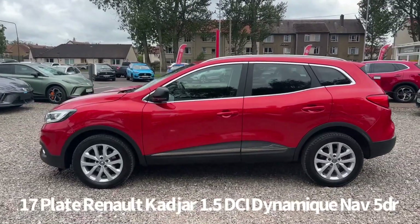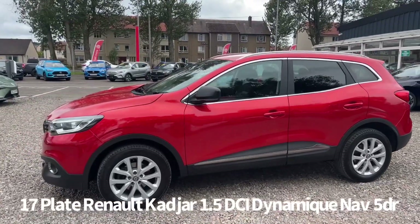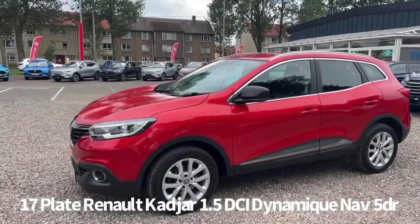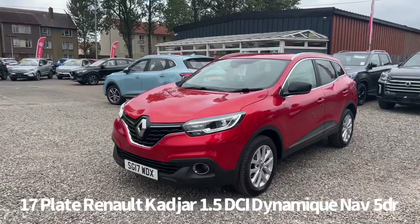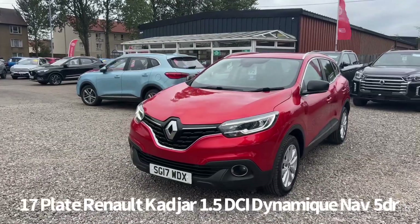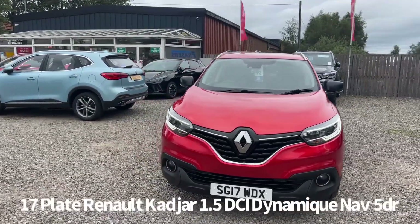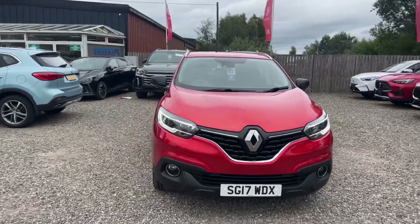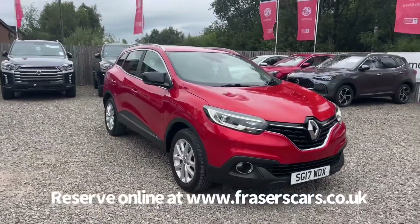Specification on the car includes keyless start and keyless entry, alloy wheels, front fog lights, front LED daytime running lights, front and rear electric windows, electrically operated and power folding door mirrors, automatic headlights and rain sensing front wipers, and also lane departure warning.